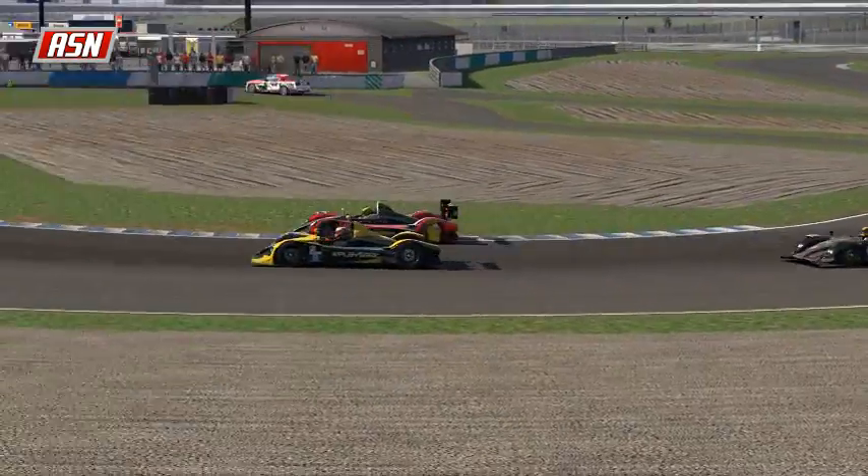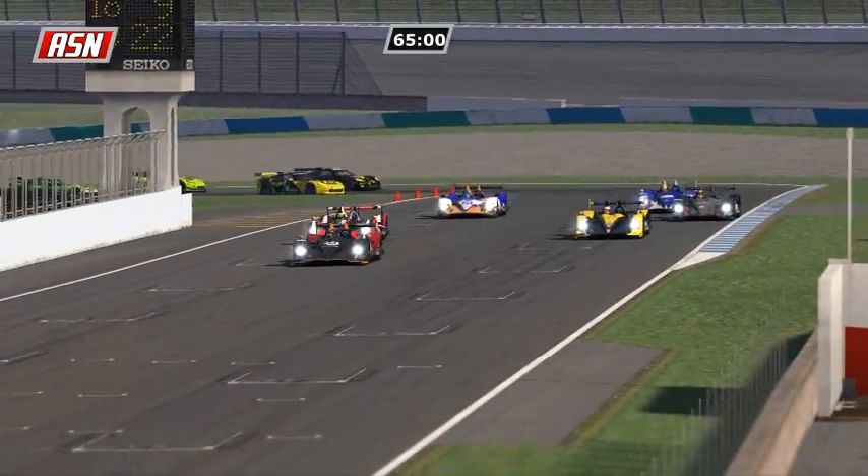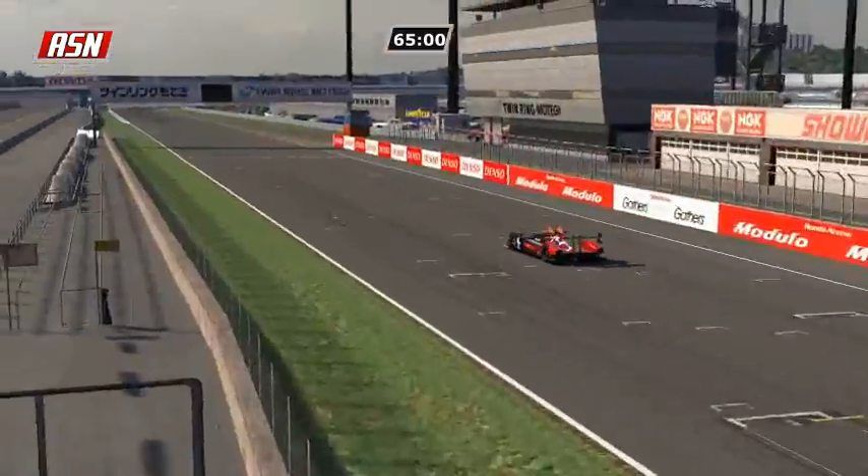Here are the top two in prototypes. Paul Ilbrink is on pole. The prototypes are flying away from the field as we are green! Green, green, green! Here at Motegi, 65 minutes.